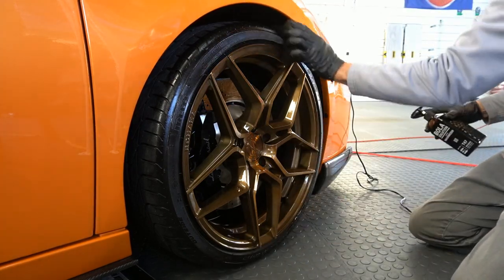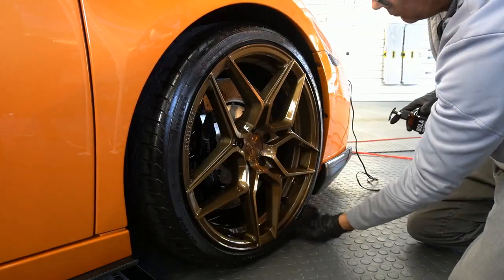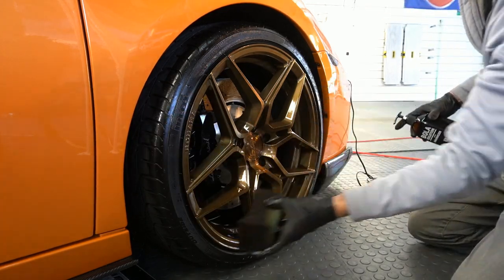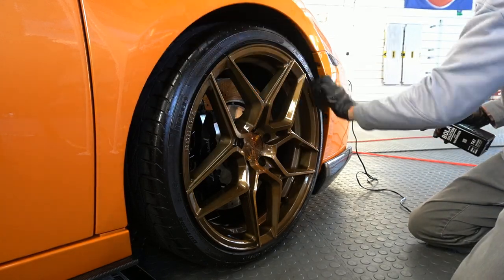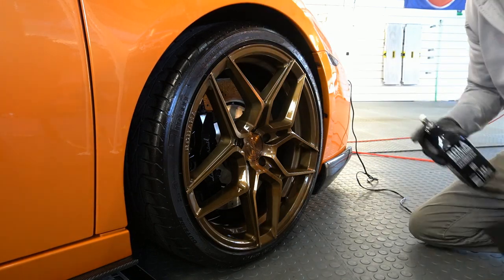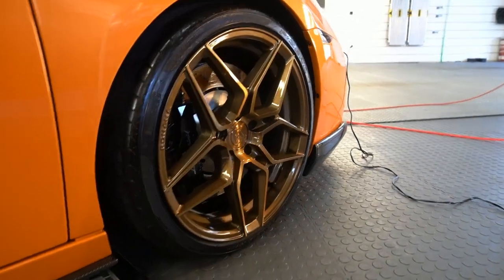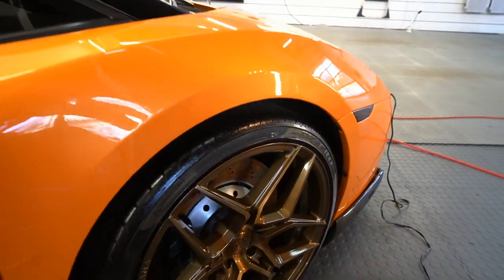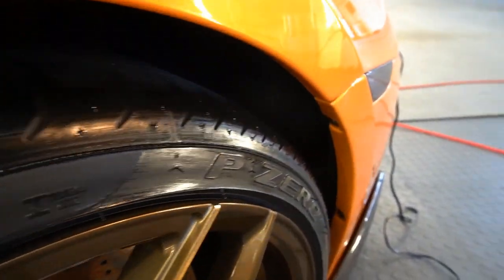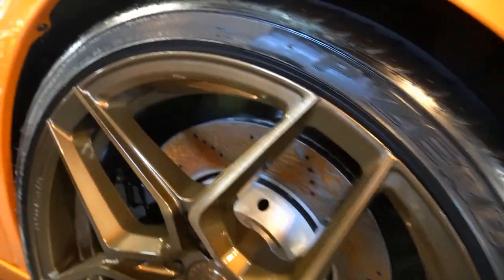It goes on easy, and if you want to follow up with a microfiber to dab it up and knock it back a little bit, you can. The more layers you put on, the more glossy it gets. This is what it will look like upon the first few seconds of application, and as it cures it will lighten up a bit and give you a nice satin, stealthy finish.